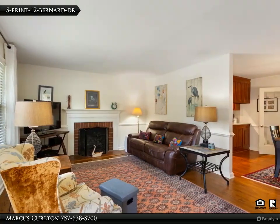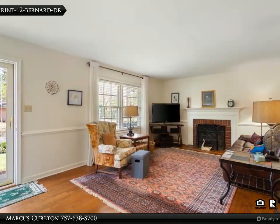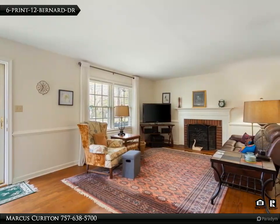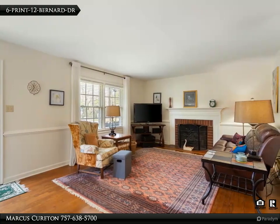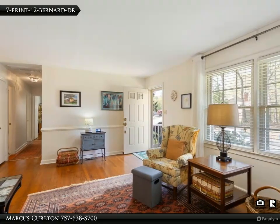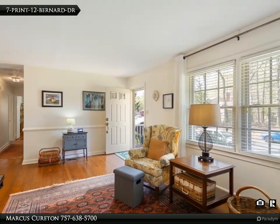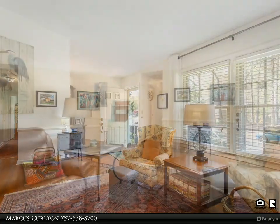Encapsulated crawl space with humidifier keeps moisture levels under control. Detached storage shed makes this a great home in a great location for any family. For more information, review the details below or contact Marcus Cureton at 757-638-5700.